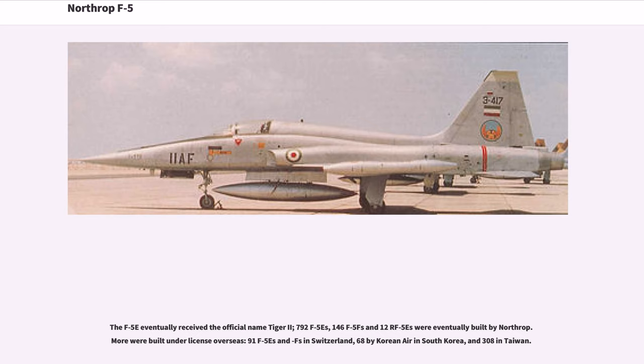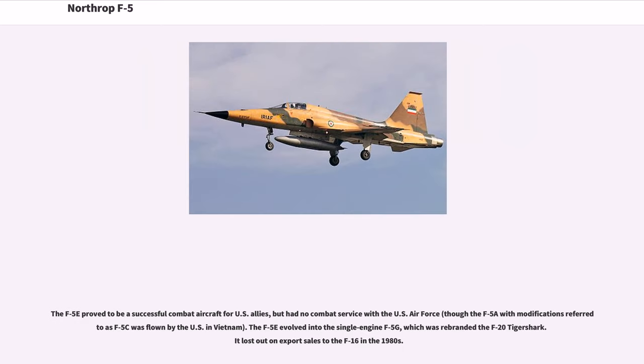More were built under license overseas: 91 F-5Es and EFs in Switzerland, 68 by Korean Air in South Korea, and 308 in Taiwan. The F-5E proved to be a successful combat aircraft for U.S. allies, but had no combat service with the U.S. Air Force, though the F-5A with modifications referred to as F-5C was flown by the U.S. in Vietnam. The F-5E evolved into the single-engine F-5G, which was rebranded the F-20 Tiger Shark; it lost out on export sales to the F-16 in the 1980s.